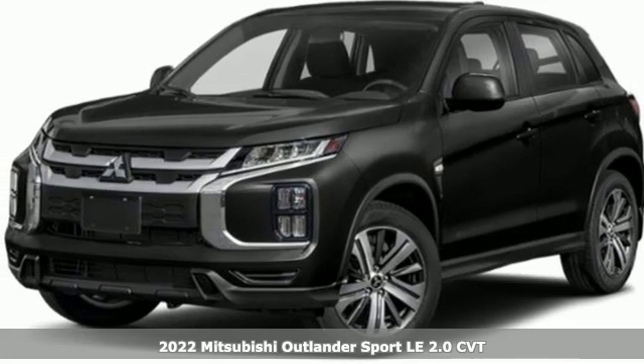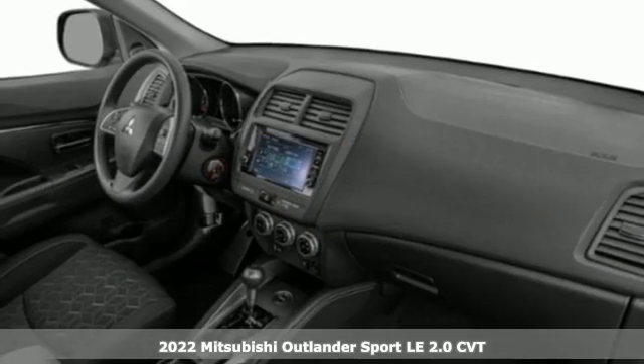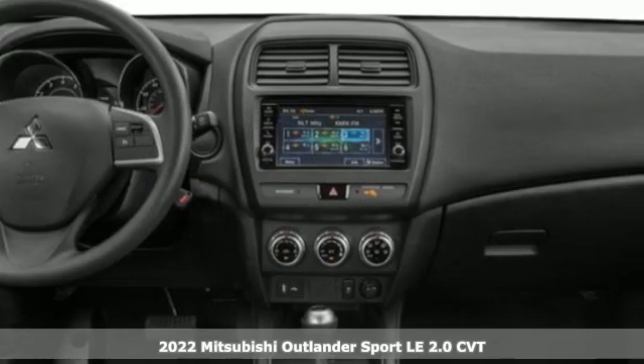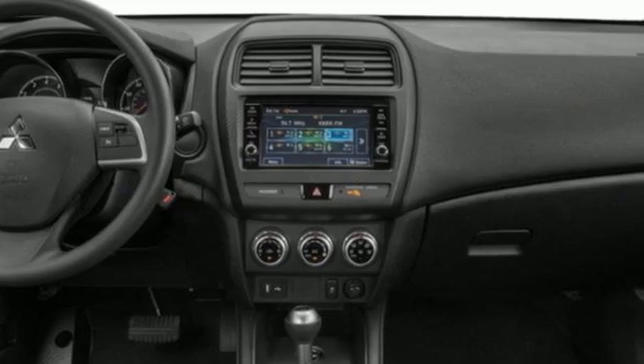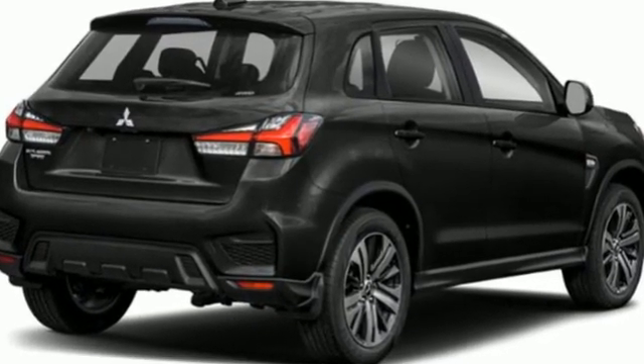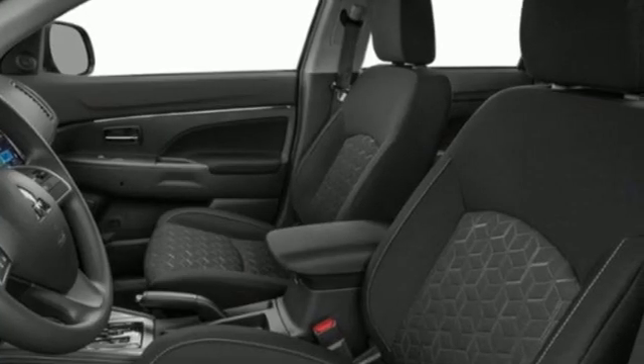Here's the new 2022 Mitsubishi Outlander Sport. You're ready for anything, and your vehicle should be too. With this Outlander Sport, every drive is a pleasure, featuring an inline four-cylinder engine, front heated bucket seats, and streaming audio.